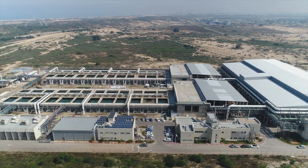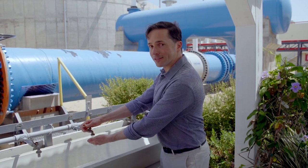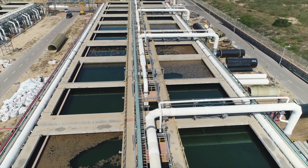Thanks to the five desalination plants in Israel, Israeli faucets have water. We're standing here in the Sorek desalination plant, which is the largest desalination plant not only in Israel, but in the world. Two kilometers that way is the ocean, where the water comes into the plant and goes through multiple stages to eventually be used as potable drinking water.